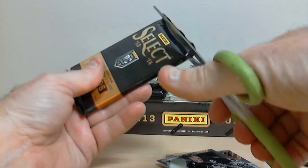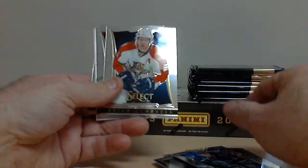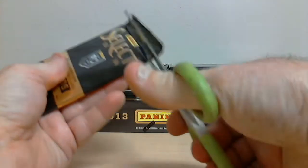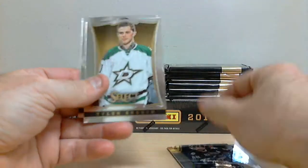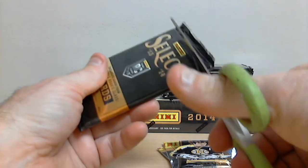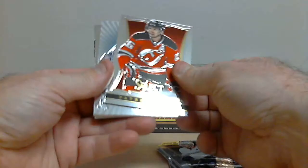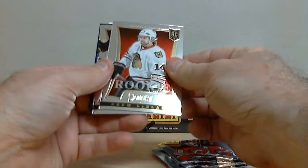Second pack. Frank Corrado, Rookie Autograph for the Canucks. Patrice Bergeron for Boston, Prism Parallel. We got two Select Freezers: Henrik Lundqvist for the Rangers, and a rookie Drew LeBlanc for Chicago.